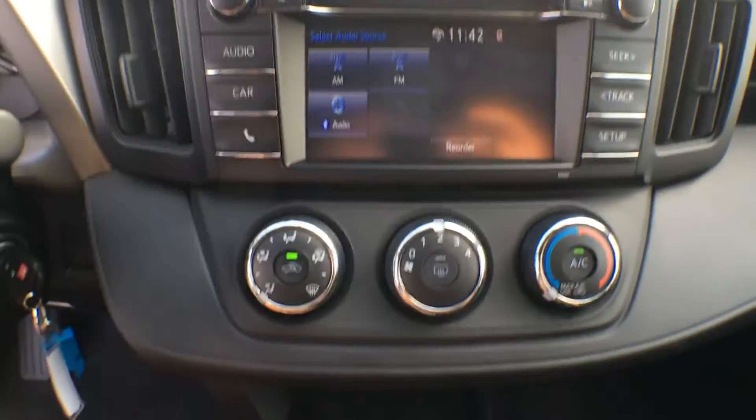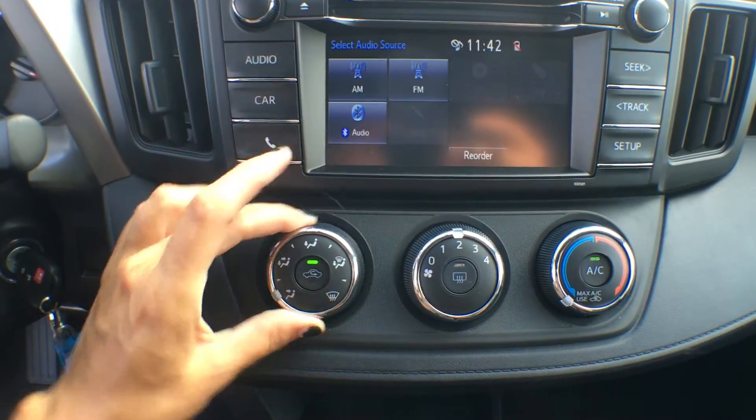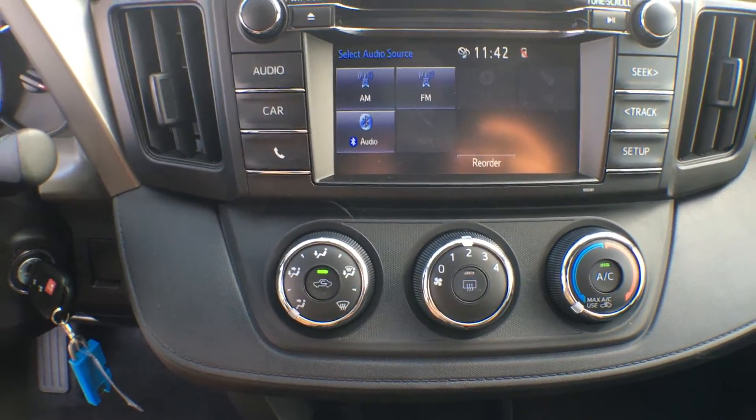Underneath that screen we have all of our air control. I love that it's in these giant knobs — not only is it super easy to use, but it also adds a bit of safety as it keeps your eyes on the road as much as possible.